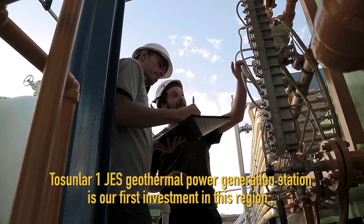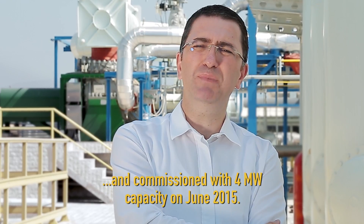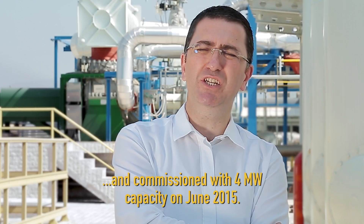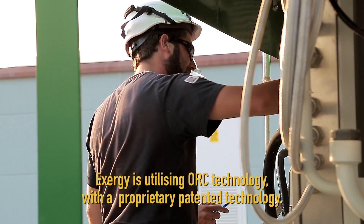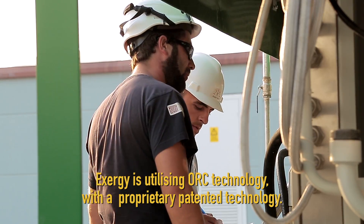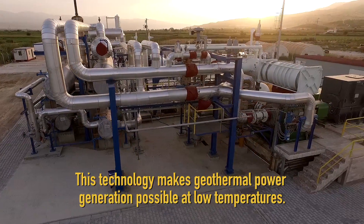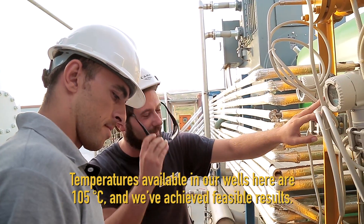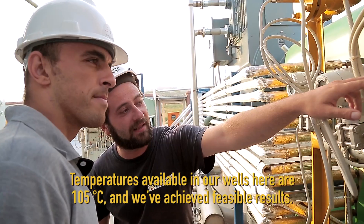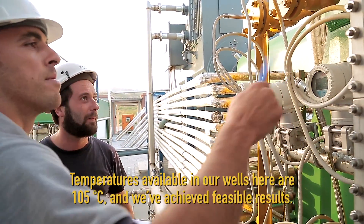Bulunduğumuz bölgede ilk yatırımımız Tosunlar 1 CES, geotermal elektrik santralı 4 megawatt olarak Haziran 2015 tarihinde işletmeye geçti. Exergy firmasının kullanmış olduğu ORC teknolojisi kendilerine ait patentli bir teknoloji. Bu teknolojiyle düşük sıcaklıklardan, bizim burada kuyularımızdaki sıcaklıklar için 105 derece, oldukça verimli sonuçlar aldık.